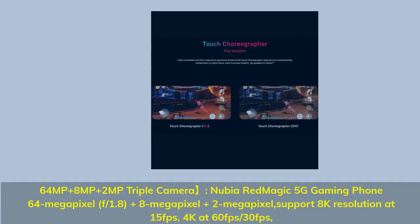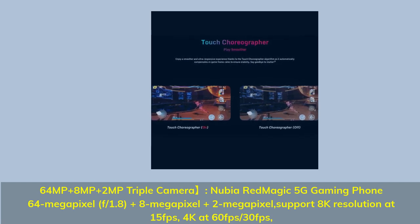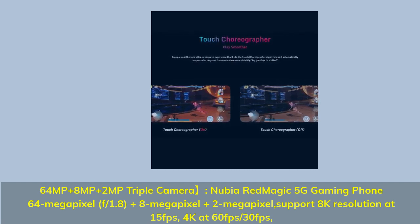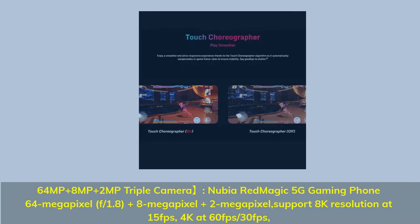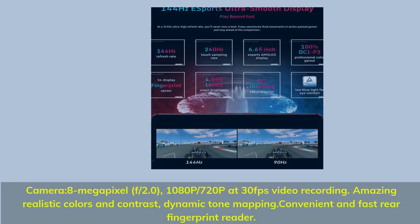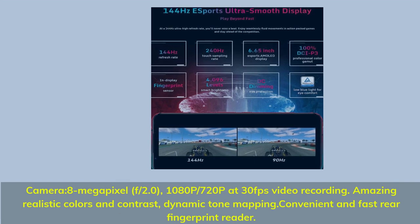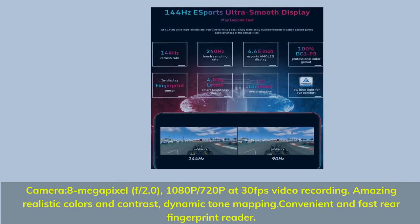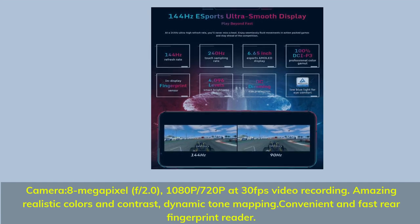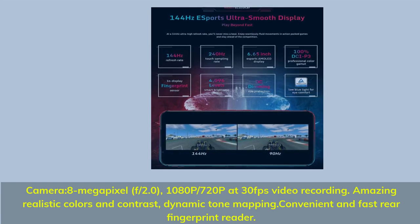64MP + 8MP + 2MP triple camera. Nubia Red Magic 5G Gaming Phone: 64MP f/1.8 + 8MP + 2MP, supports 8K resolution at 15fps, 4K at 60fps/30fps. Front camera: 8MP f/2.0, 1080p/720p at 30fps video recording. Amazing realistic colors and contrast, dynamic tone mapping. Convenient and fast rear fingerprint reader.